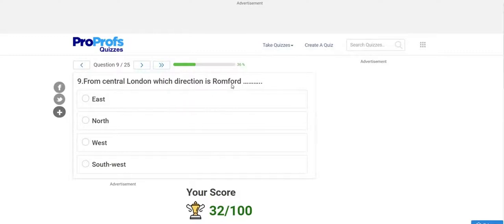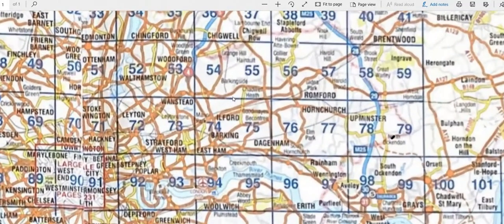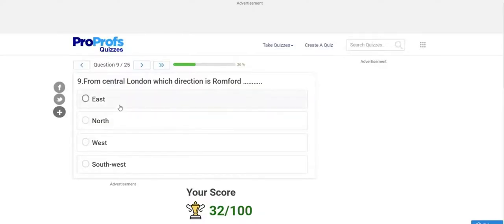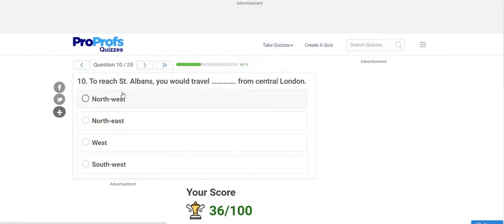Question 9: From central London, which direction is Romford? Pause and try to find it. Romford is found at around pages 56–57. Looking at the map, Romford is clearly to the right of central London, so the answer is East. Submitting East — correct.